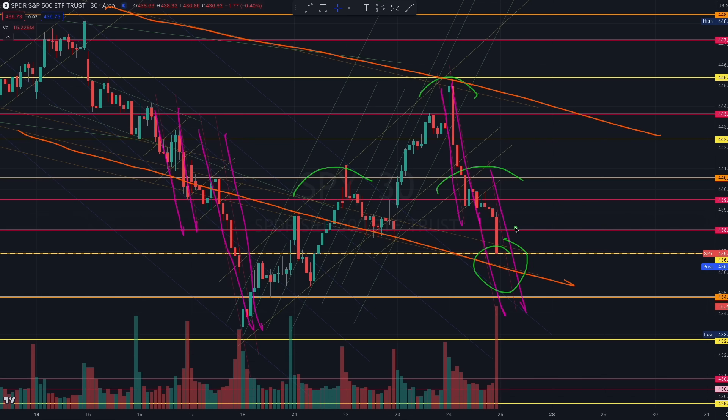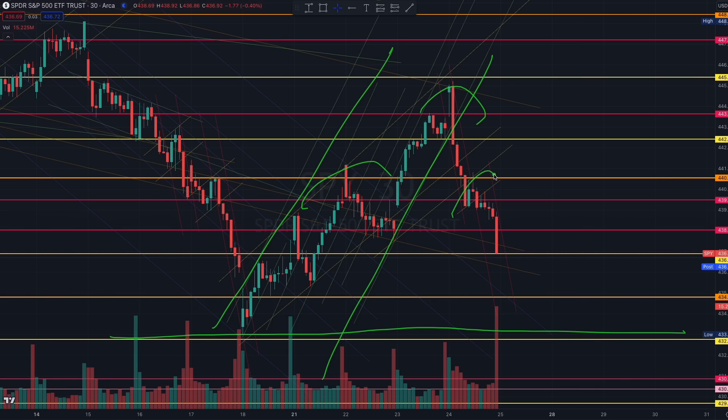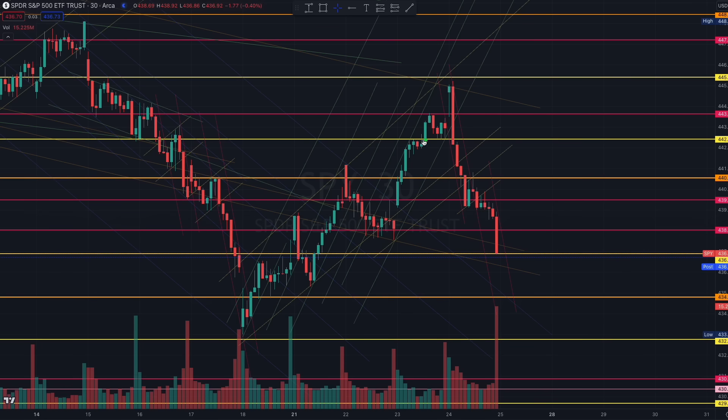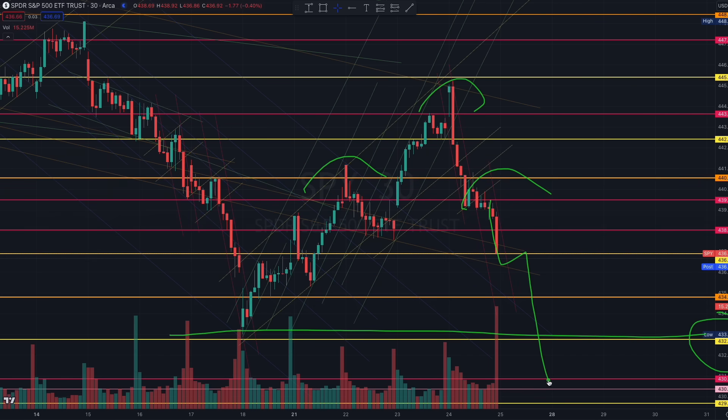We are retesting that orange controlled selling again. From the cup and inverse handle, the bears want to build this down to retest and break the neckline — that's the purpose of the inverse cup and handle. It's bears building liquidity to try to push out of the neckline. However, that is the current bearish structure. The target will most likely be at the neckline, and we need to be cautious tomorrow as Powell will be speaking — a potential catalyst event.